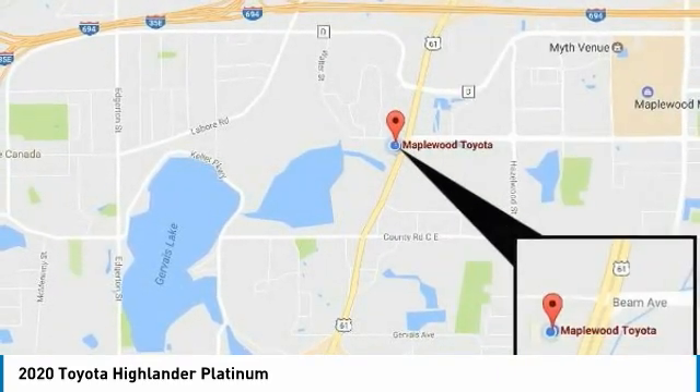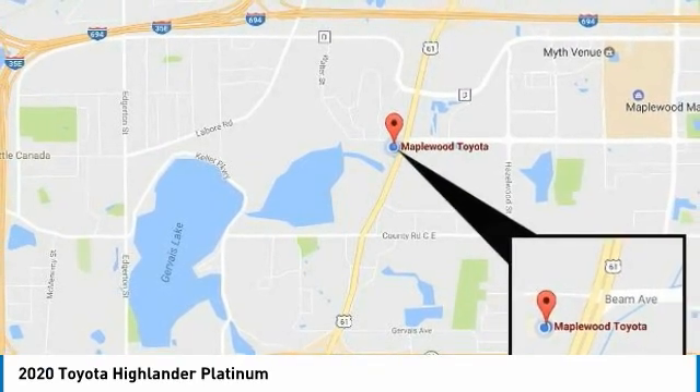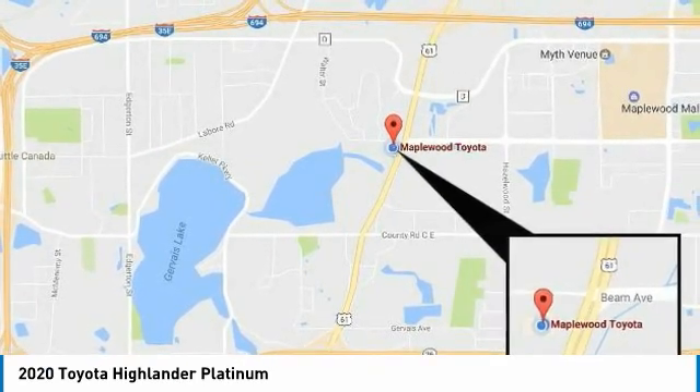Headlights auto-off, remote trunk release. This isn't just a vehicle, it's an experience. So stop in for a test drive today.